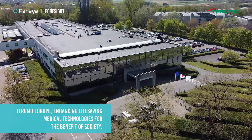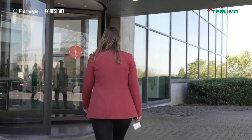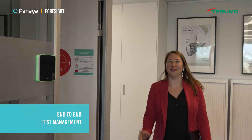Hi, my name is Lieve. I'm a business analyst customer engagement at Airbnb Europe. When we were implementing Salesforce, we were using a different tool from a different vendor and we were missing a good testing management tool that was really capturing what we were testing, so that discussions afterwards were not possible anymore. That was one of the main reasons why we turned to Panaya Foresight for Salesforce as well.